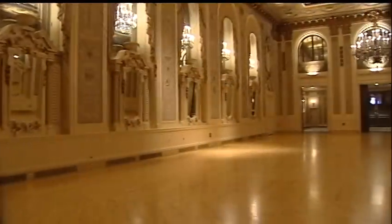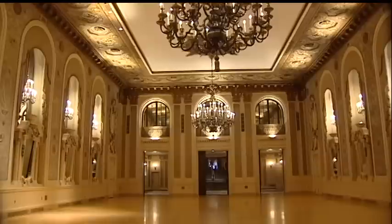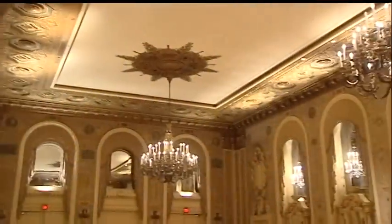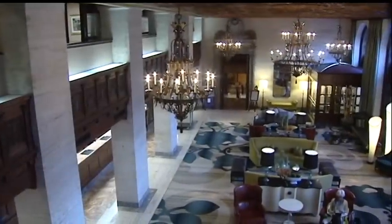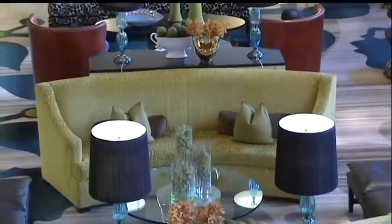We did have craftsmen come from Europe, the ballroom in particular. The Scraffito — it's really a lost art — it took over a hundred Italian craftsmen to scratch in those beautiful areas that you see throughout the ballroom. In addition, we labored for over two years putting the hotel together, with craftsmen from Europe on every detail to get it just right.